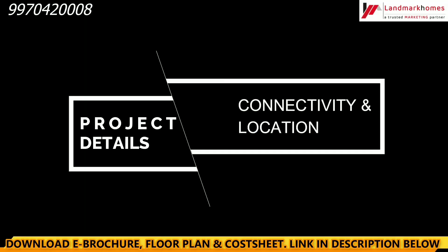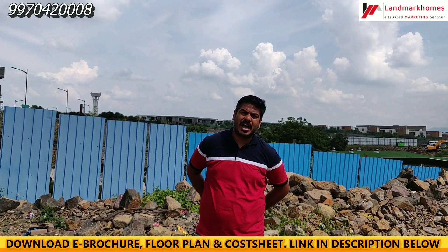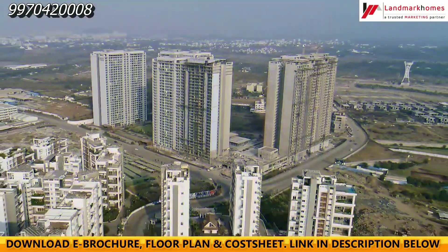First of all, we will understand the connectivity of this project. I will tell you how you can reach this location. I will take you to Karadi Main Bypass Road.